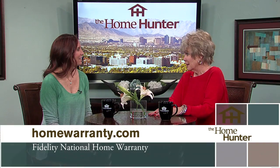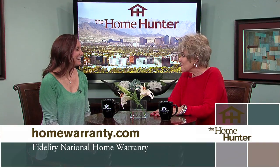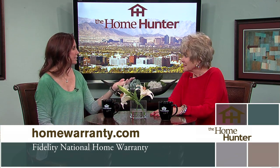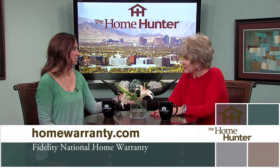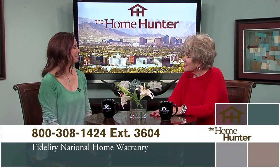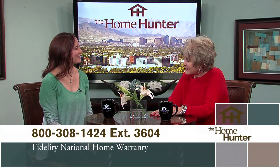I made a call last week on my own home and in an hour and a half it was repaired — my heater wasn't coming on and it was cold. Obviously it works. Whether it's a new build or existing home, if you don't have a home warranty, you need it — you need to call. Thanks for joining us.